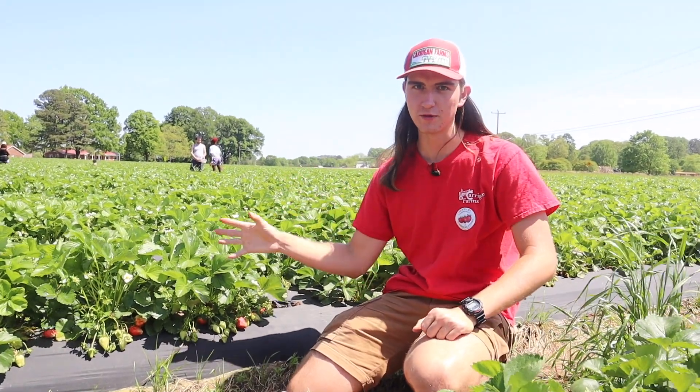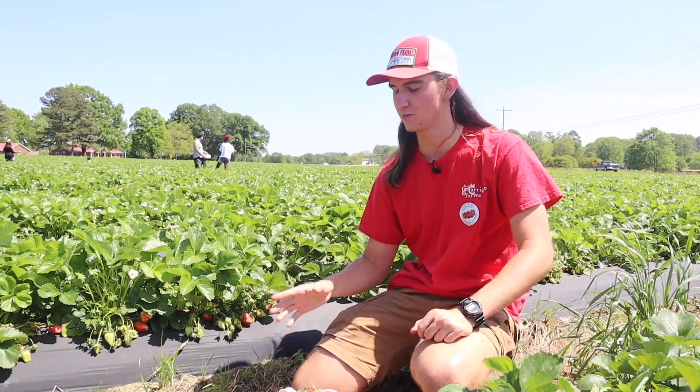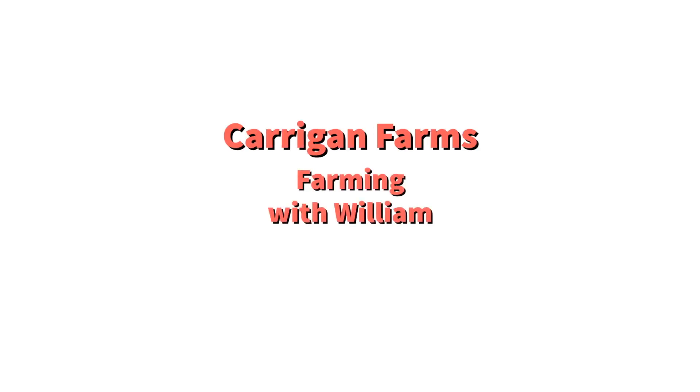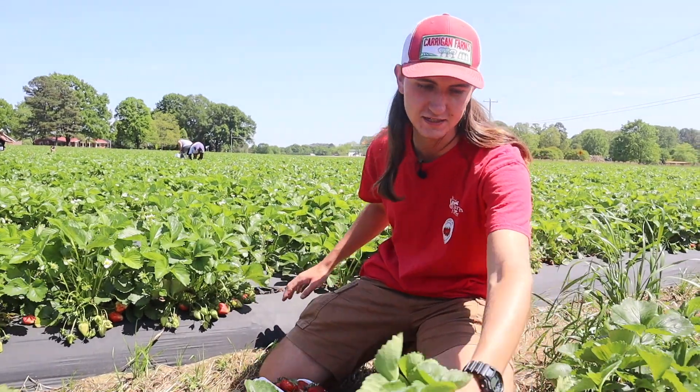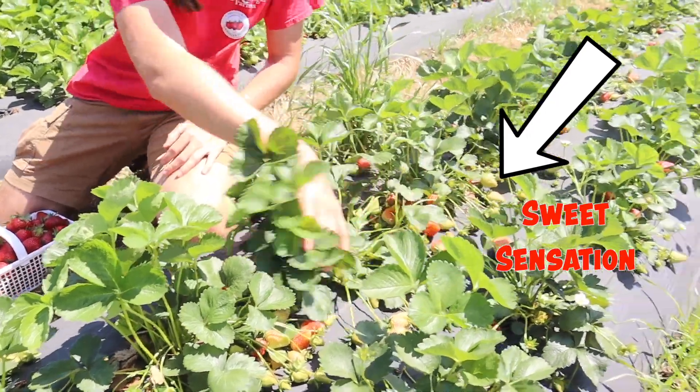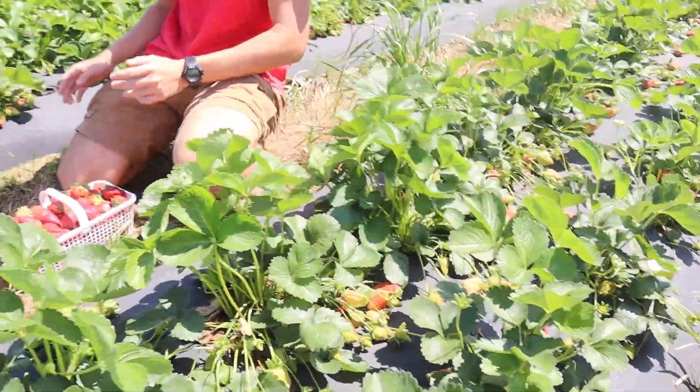Hi, my name's William. We're in the strawberry field. Today is April 19th and we're going to be talking about the progress of the strawberries. This variety is Sweet Sensation and we talked about last video — they're already ripe and fruiting, so we've got a lot of red fruits there.